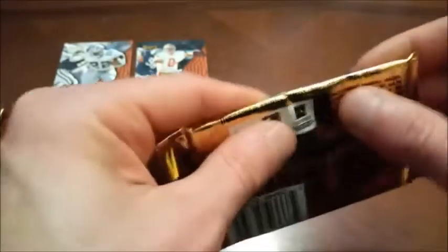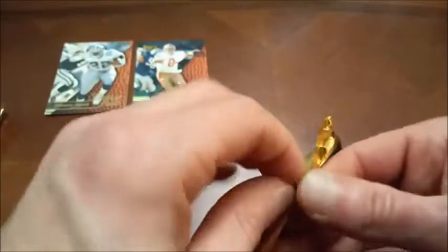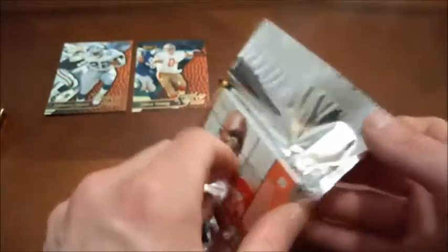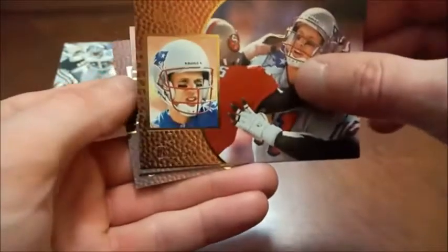Trying to negate the bricking — there are methods to get your cards to not be bricked, like I've heard people putting them in the microwave and then in the freezer and such. I don't know how to do any of that, so we're just gonna take our chances here.